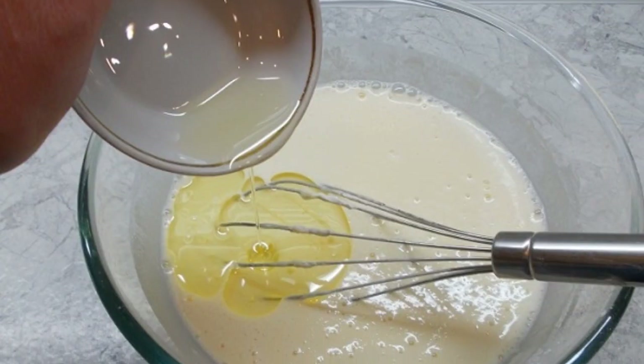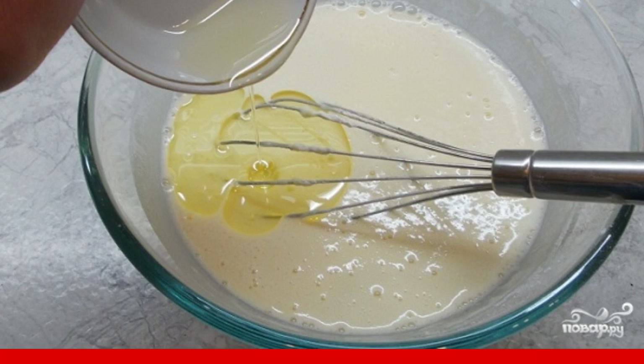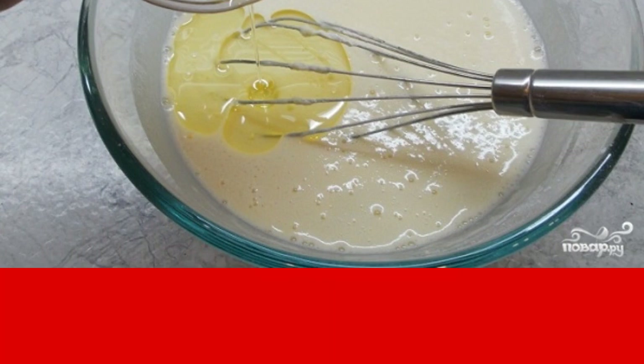It remains only to pour in a little vegetable oil. Mix and fry thin pancakes on coconut milk at home on both sides in a dry frying pan.